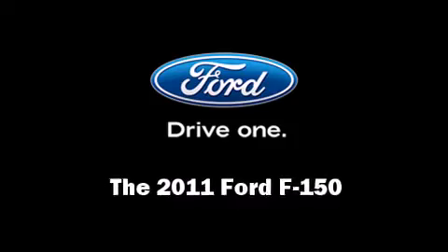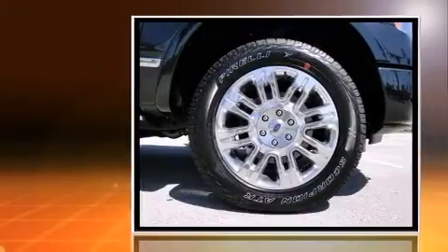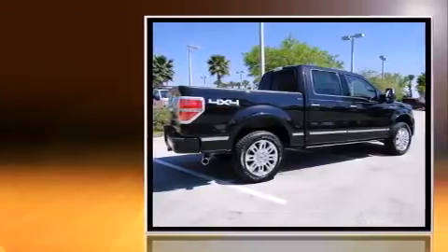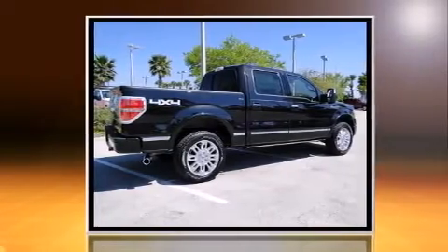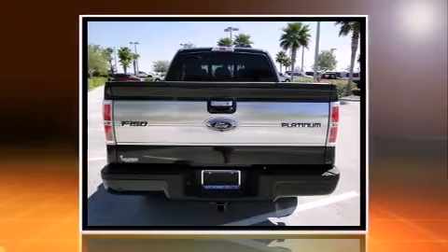Step into the 2011 Ford F-150. Under the hood, you'll find an 8-cylinder engine with more than 400 horsepower, providing a smooth and predictable driving experience. Well-tuned suspension and stability control deliver a spirited yet composed ride and drive.